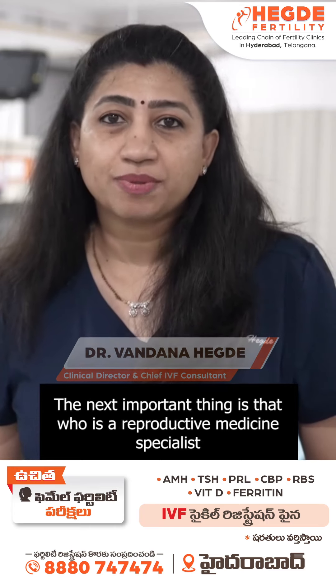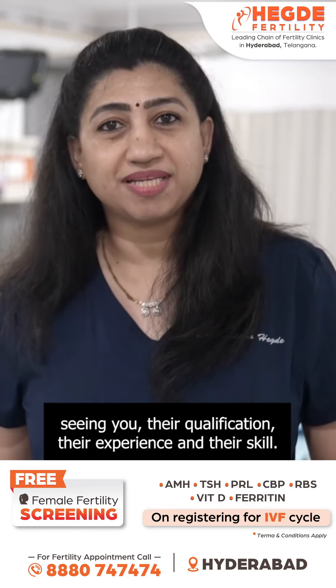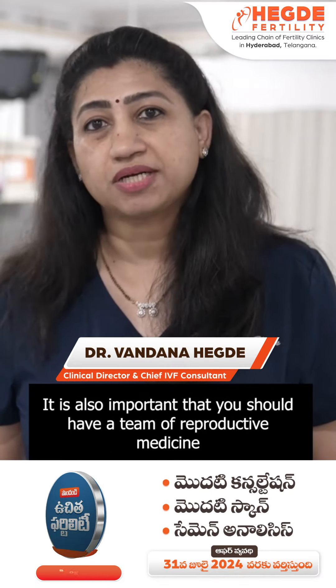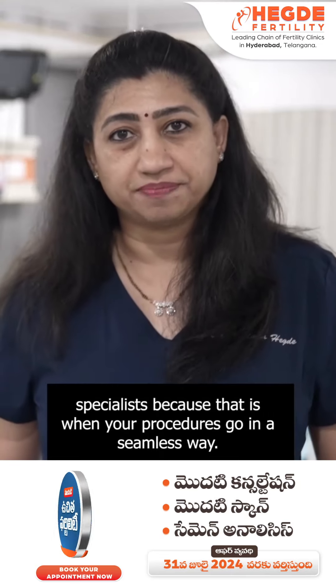The next important thing is who is the reproductive medicine specialist seeing you — their qualification, their experience, and their skill. It is also important that you have a team of reproductive medicine specialists, because that is when your procedures go in a seamless way.